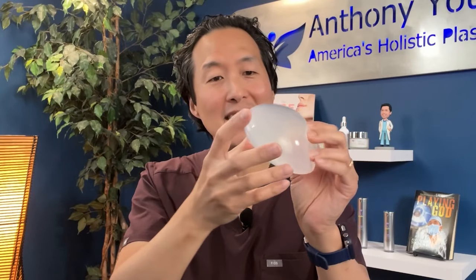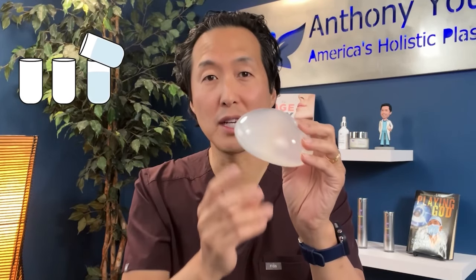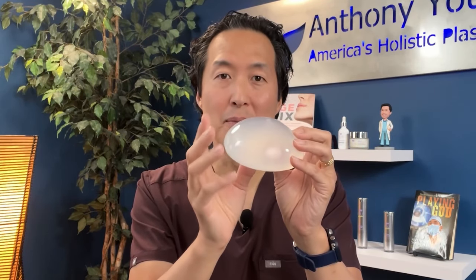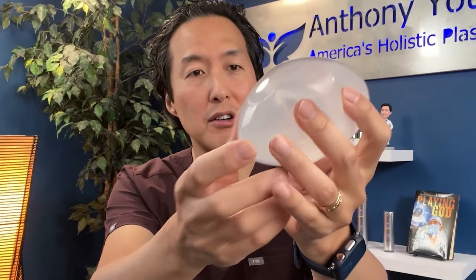The implant that was taken off the market is the Ideal Implant. It is a saline-filled implant that has several internal chambers that allow the salt water to redistribute more evenly inside of it. So essentially the outside is the same as a traditional saline implant, but inside that implant are little chambers that allow the salt water to redistribute more evenly, creating a more natural feel of the breast after surgery. This implant has been around for many, many years.